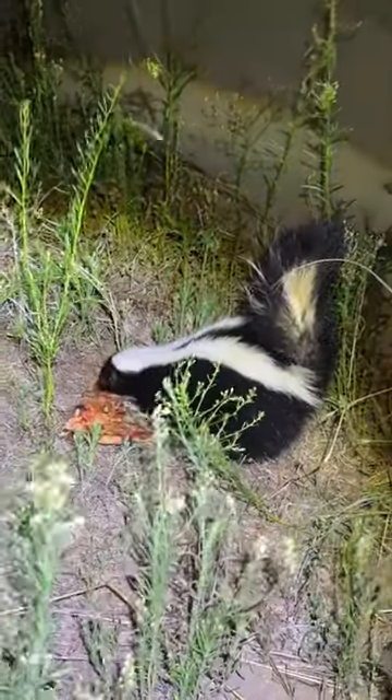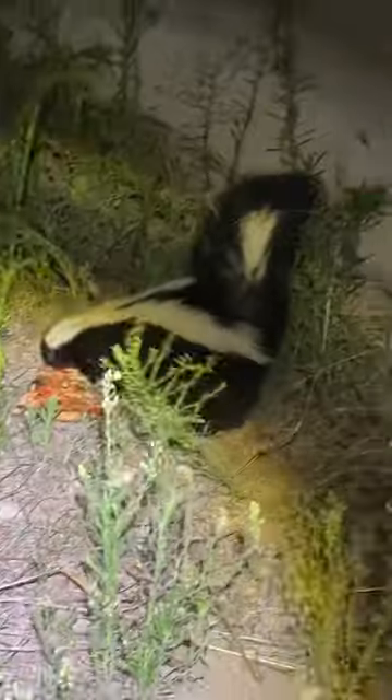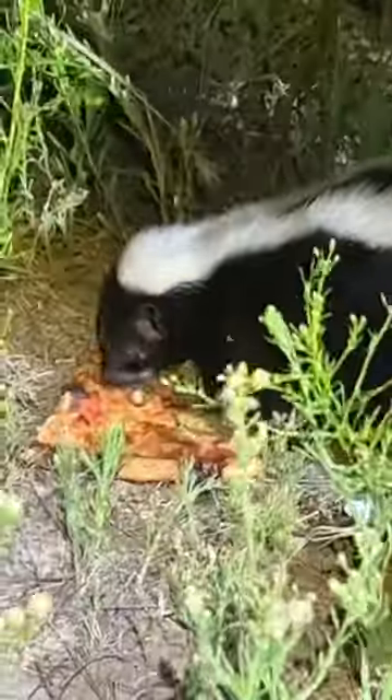Then also walking back that same night, we found a nice little — I think a striped skunk — eating some pizza next to the beach. So also very cute to see.